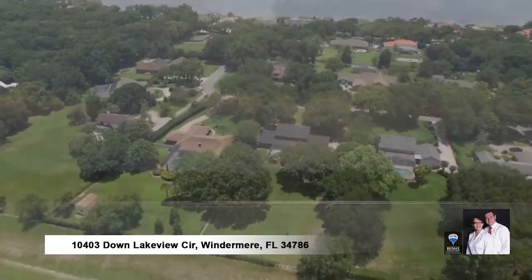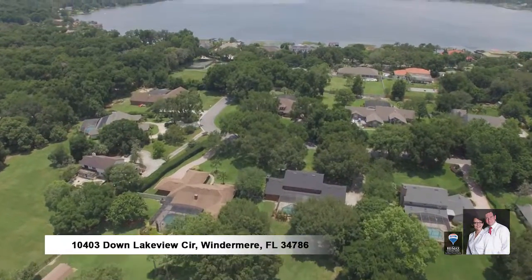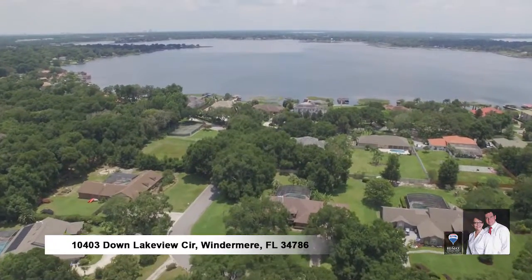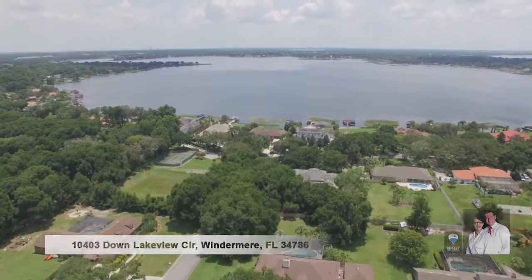Only three miles from downtown Windermere with boutiques, farmer's market, ice cream parlor, and that charming small-town feel. Call today to schedule your showing.